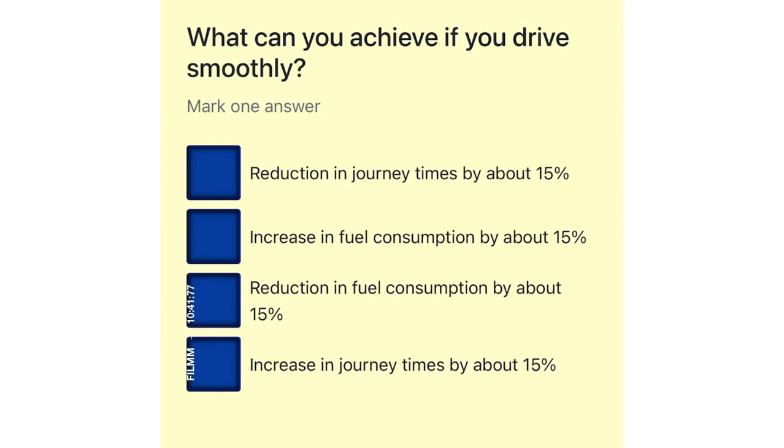What can you achieve if you drive smoothly? Reduction in journey times by about 15%. Increase in fuel consumption by about 15%. Reduction in fuel consumption by about 15%. Increase in journey times by about 15%.